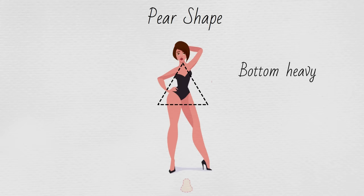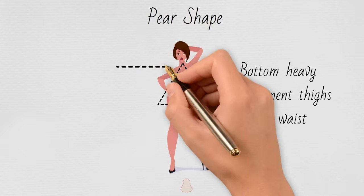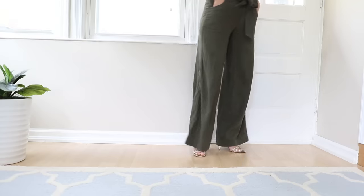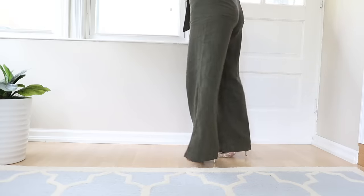The best pants for the pear shape are wide leg pants. This may sound counterintuitive — you already carry weight in your bottom half, so why would wide leg pants work? Here's how: you need to find wide leg pants that are fitted at your hips and drape down from there. Because they're not clinging to your thighs, this provides a beautiful balance for your bottom half.